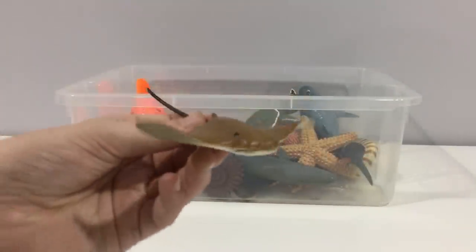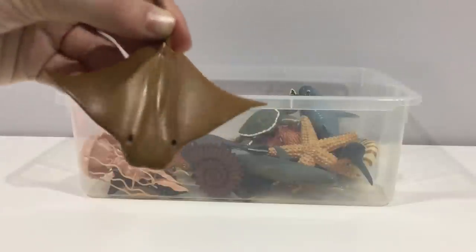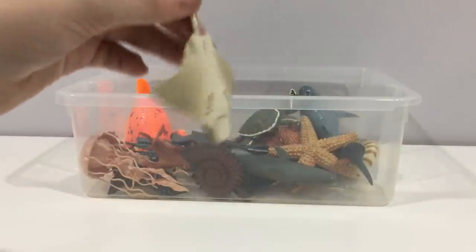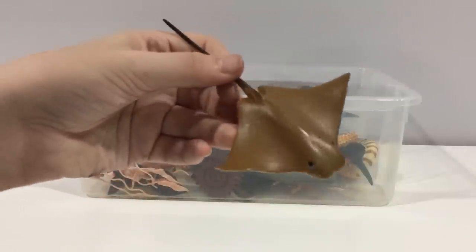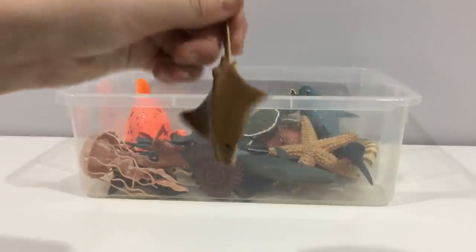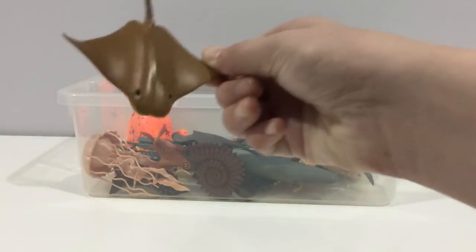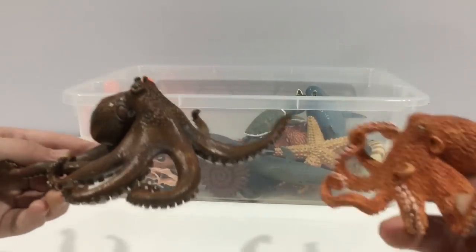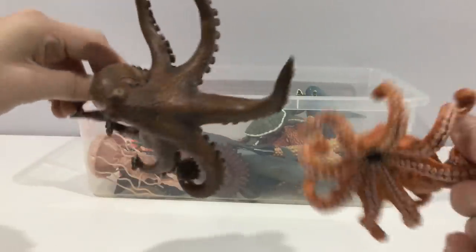Cownose ray. They're named that because of the cow-shaped nose. They're brown on top with a black tail — that's their stinger — and white underneath. They're more related to sharks than any other creature.